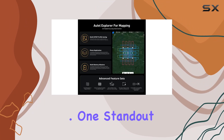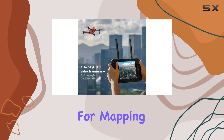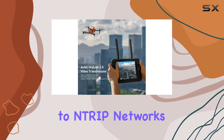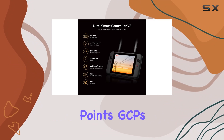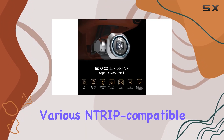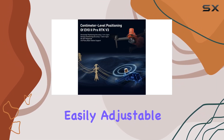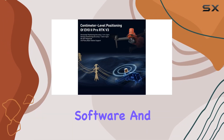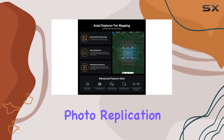One standout feature is the Autel Explorer, designed specifically for mapping. Connecting effortlessly to NTRIP networks, the V3 eliminates the need for ground control points (GCPs) and supports various NTRIP-compatible base stations. The optimized datasets are easily adjustable with post-processing software, and the drone supports advanced functions like multi-NTRIP profile saving, photo replication, and multi-battery missions for seamless mapping tasks.